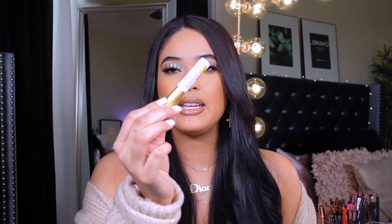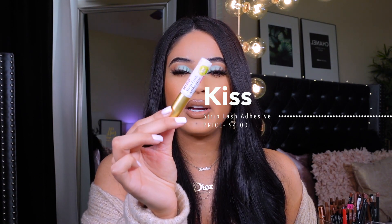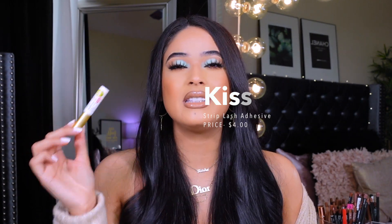I am picky when it comes to lashes, so definitely check those out — they're gonna create that glam effect on your eyes. Last but not least, I'll mention the Kiss Strip Lash Adhesive. This is what I use to adhere my lashes and I love it. It's latex free — I'm allergic to latex — so this doesn't hurt my eyes and it wears all day perfectly.